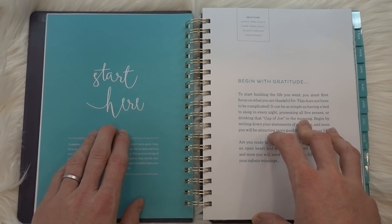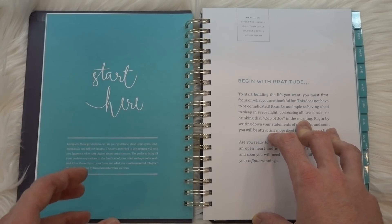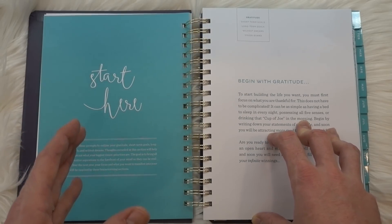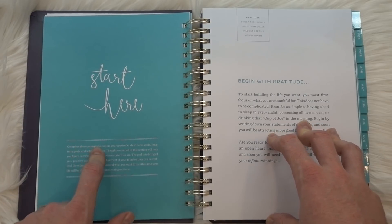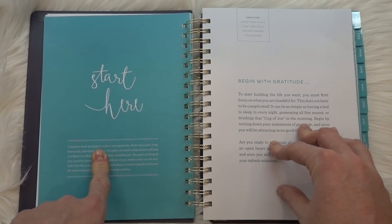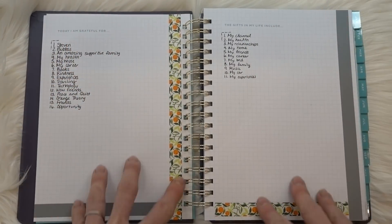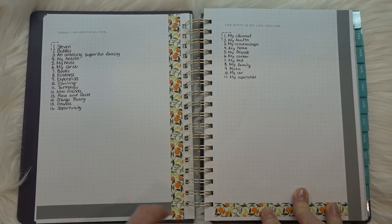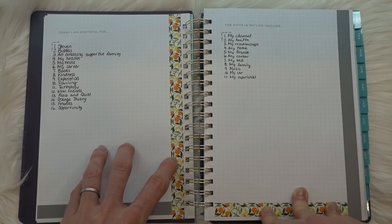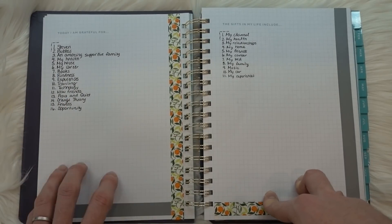Then you get to 'Start Here,' and that is where you get to start talking about gratitude — which is something that I think makes a positive impact in your life when you can consistently reflect and record all the things that you are grateful for. Because when you do, my friends, you realize you have a lot more going right than you have going wrong. In that section I kept it really simple and I used this gray washi tape along with this orange washi tape.